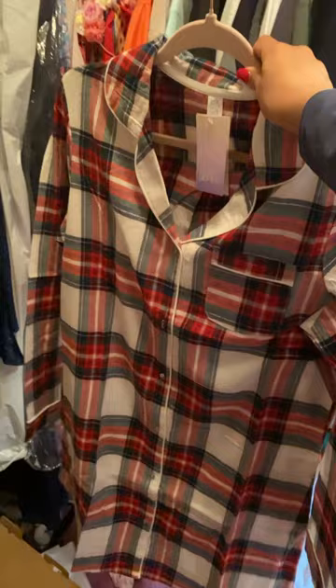This super heavy Eddie Bauer jacket. This long sleeve Christmas dress. This long sleeve black sweater dress. This teal long sleeve Nike shirt.